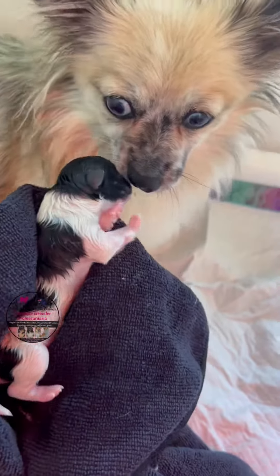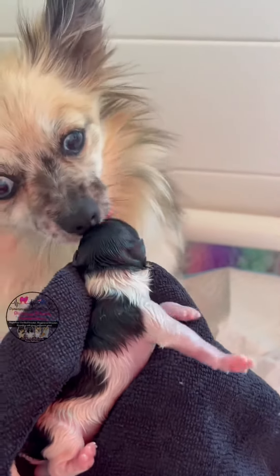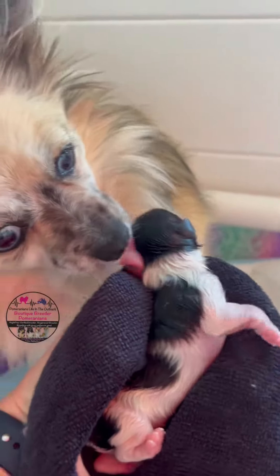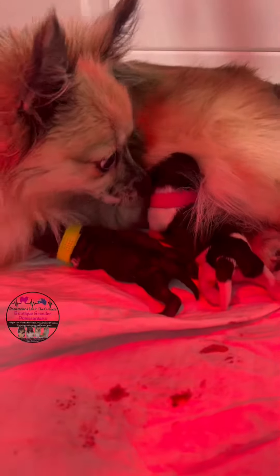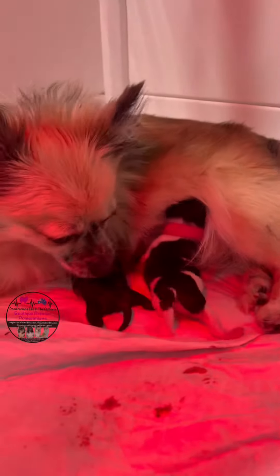She came out really nice and easily. Blueberry was absolutely in love with her first little baby — it was love at first sight. And then quickly after that, this little black and white girl made her appearance.